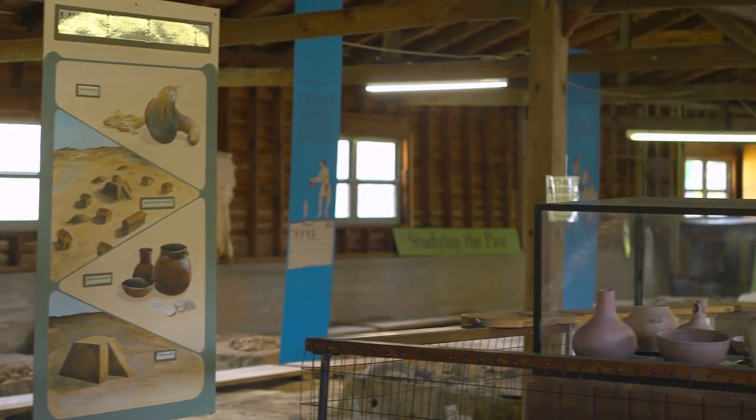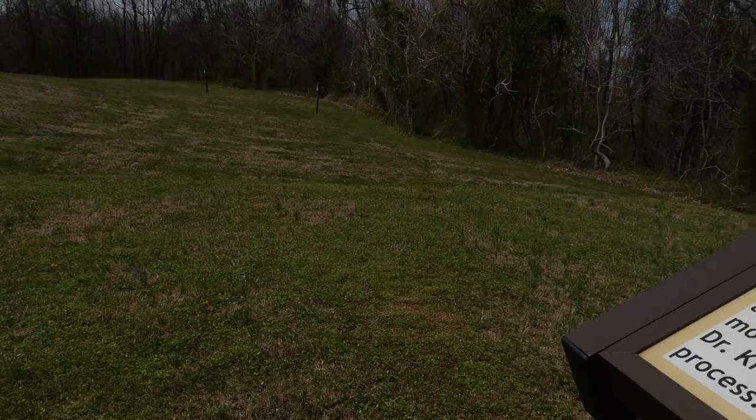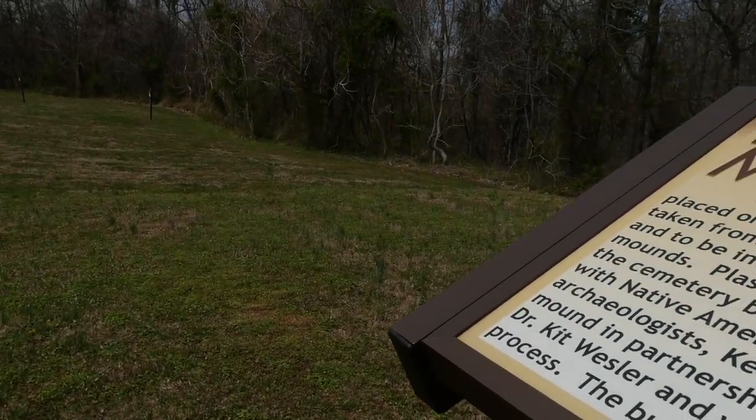Wickliffe Mounds is an archaeological site of a Native American village of the Mississippian mound culture. This village site dates back to the 1100s to the 1300s and is situated on a bluff overlooking the Mississippi River.